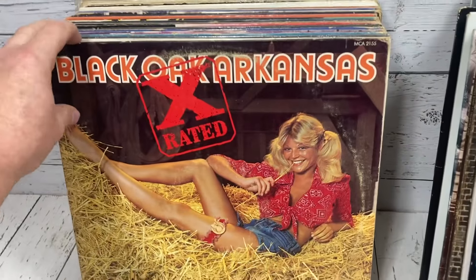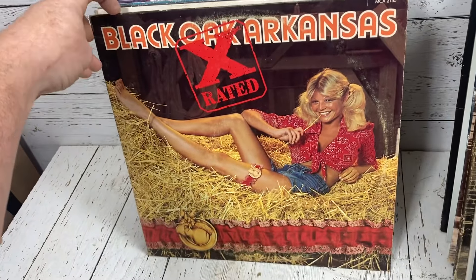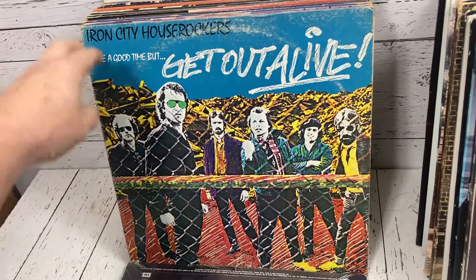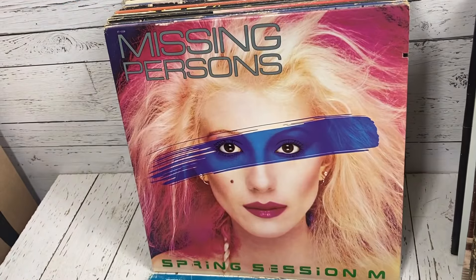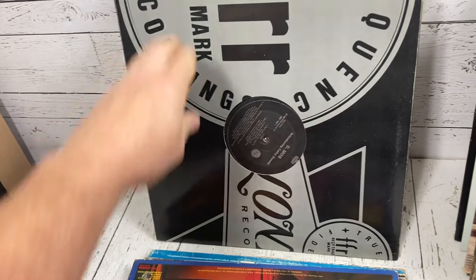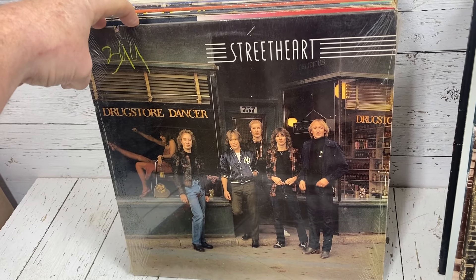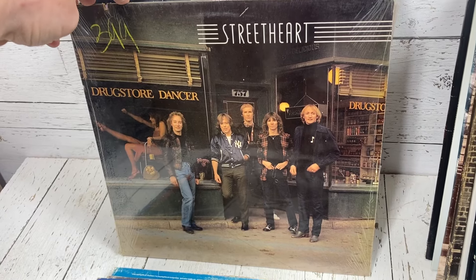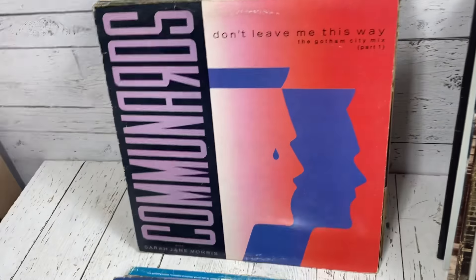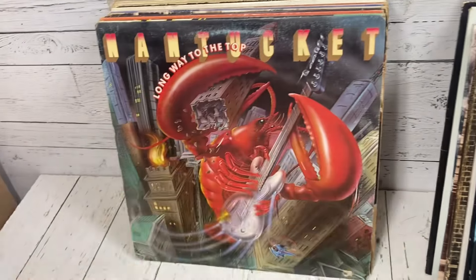Now we'll move over to the dump finds. These are the ones I found at the dump — two boxes. One box wasn't in the best shape, and one was in pretty good shape. This is the okay shape box. Nothing really amazing in here — it's a lot of middle-of-the-road stuff. Missing Persons, later Cheap Trick records, Small Talk, D-Mob, Streetheart — I actually have the concert shirt for that out in the store. The Communards, Bar-Ks, The Knack. A lot of these are going to end up in the cheap bin.